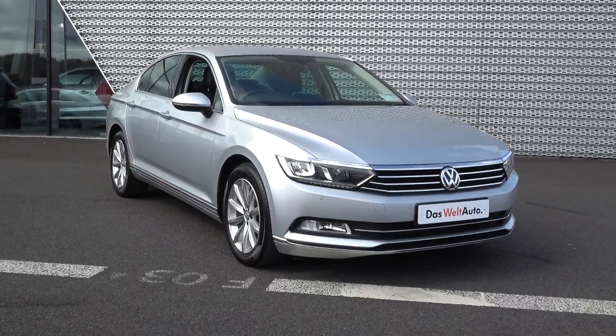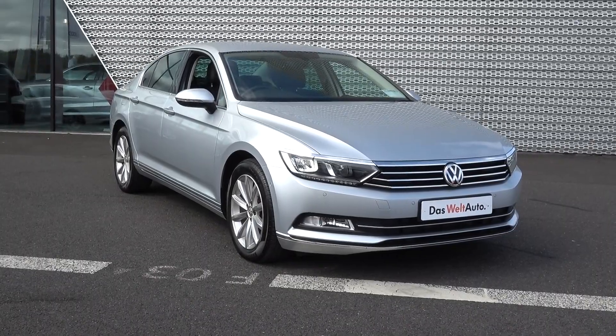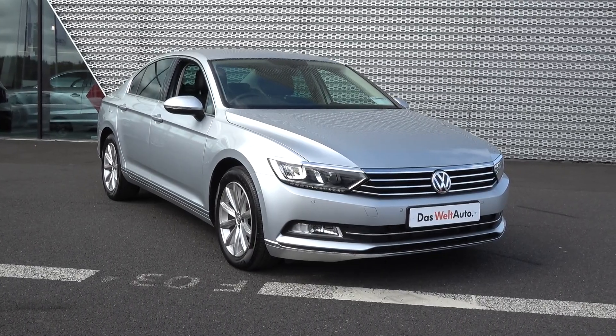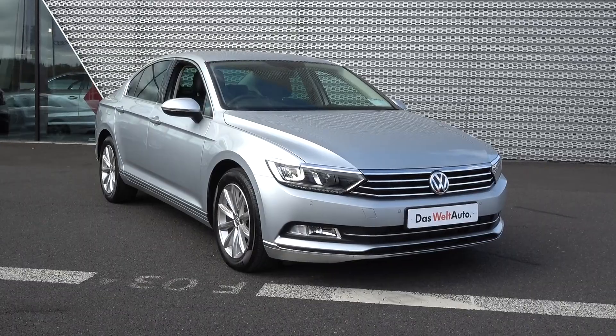Hello and welcome to Conley's Volkswagen Sligo online sales channel. Thank you for taking the time to view this stunning 2016 Volkswagen Passat 1.6 TDI 120 brake horsepower. This is the Highline Business Edition model, finished in an exquisite silver metallic.